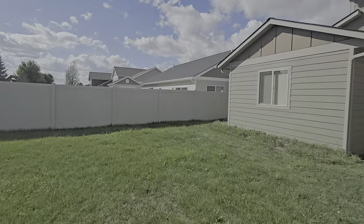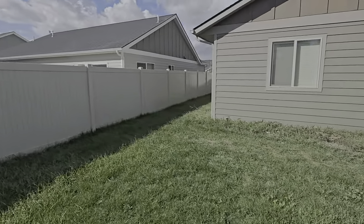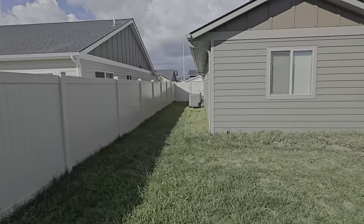Plenty of yard for the kiddos. Let's glance over here on this side — there's the AC.